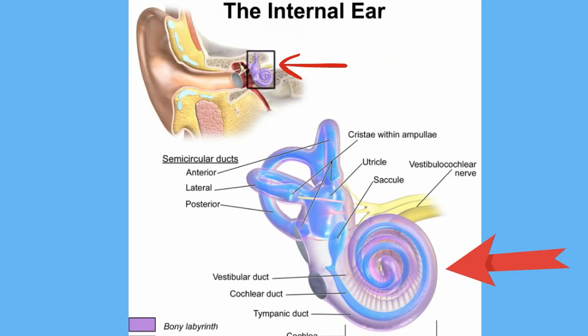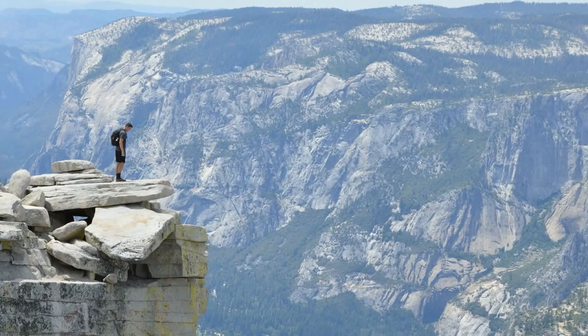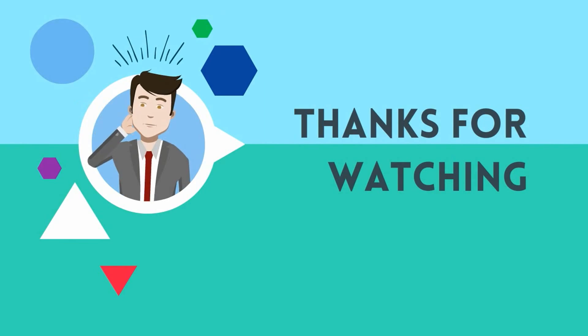When the fluid in the cochlea vibrates it stimulates receptors, and sensory neurons then send nerve impulses to the cerebrum through the auditory nerves. These impulses are interpreted as the sounds you hear. So the ear has three parts and three tiny bones, but together they allow you to hear. Thanks for watching — MooMooMath uploads a new math and science video every day.